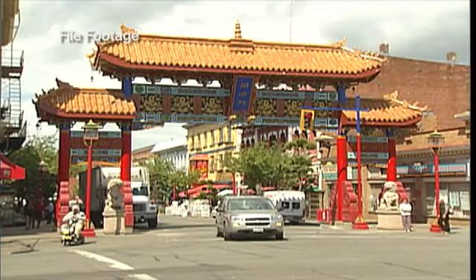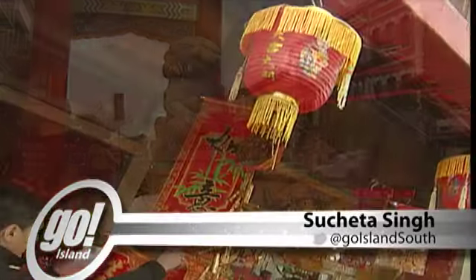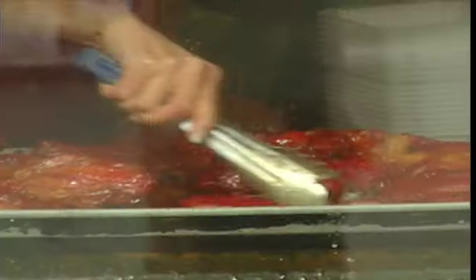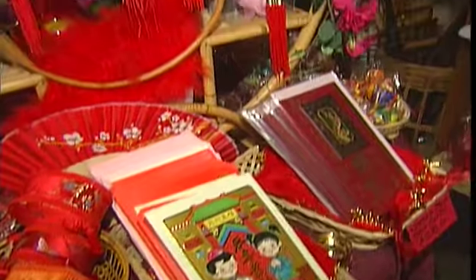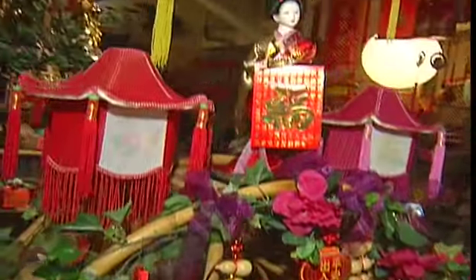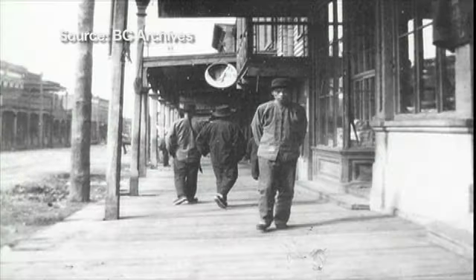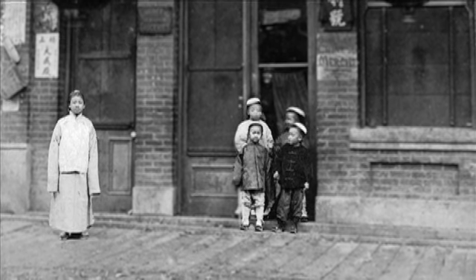It sits under the gates of harmonious interests, where lions stand guard. It's full of colour, vibrancy, small shops with goods and produce, restaurants and coffee shops. There's a lot of history in Victoria's Chinatown. Established in 1858 after the discovery of gold in British Columbia, this Chinatown is the oldest in Canada and second in age only to San Francisco in North America. But as this place has grown and changed over the years, there's always room for discovery.